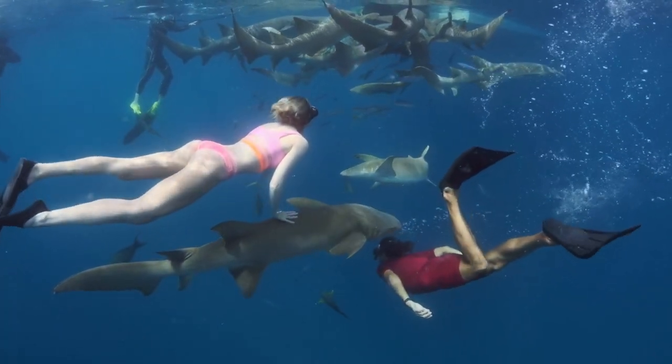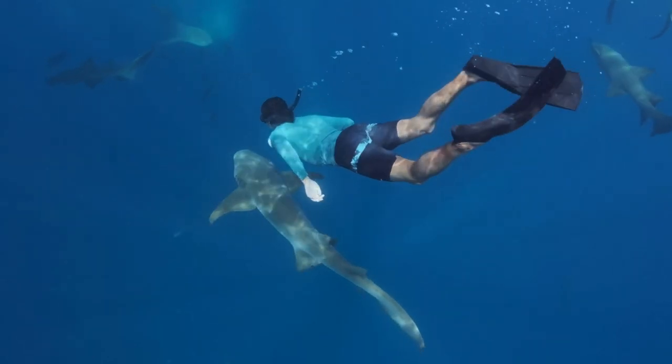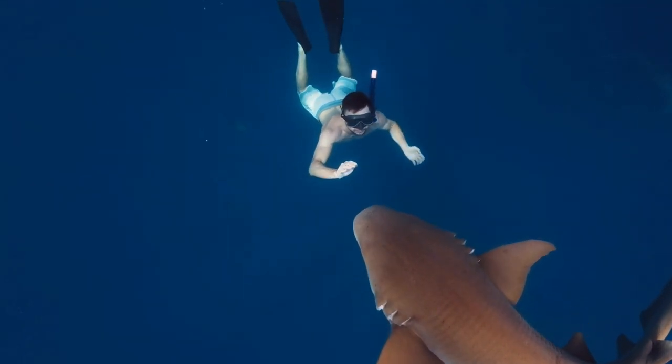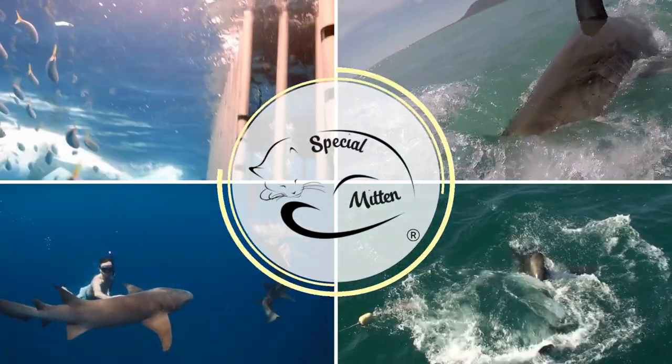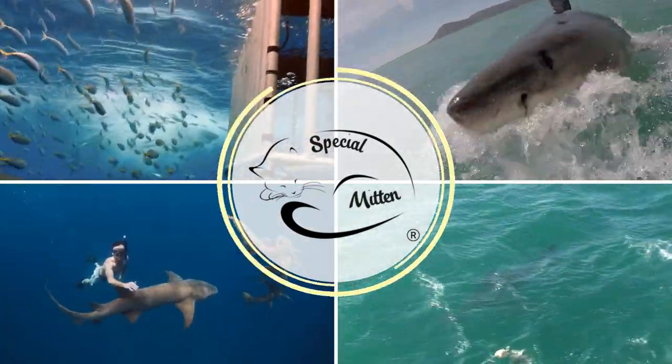So next time you encounter a shark, remember they are not all dangerous and they play a vital role in the health of our oceans. Thank you for watching our ultimate guide to shark species. Don't forget to subscribe to our channel for more educational content like this.